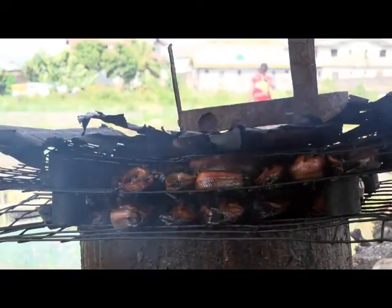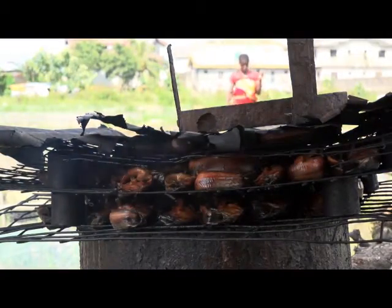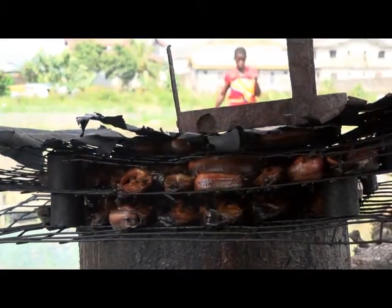When we smoke the fish, anything you use it to cook, you find out that the taste is very nice. So many hotels in this town — in Warri, Port Harcourt, Lagos — they order for our dry fish.